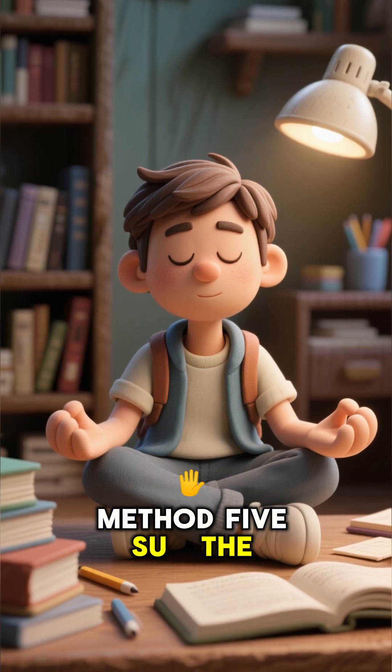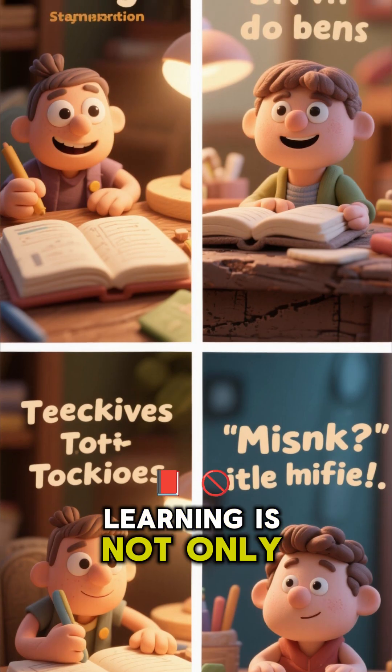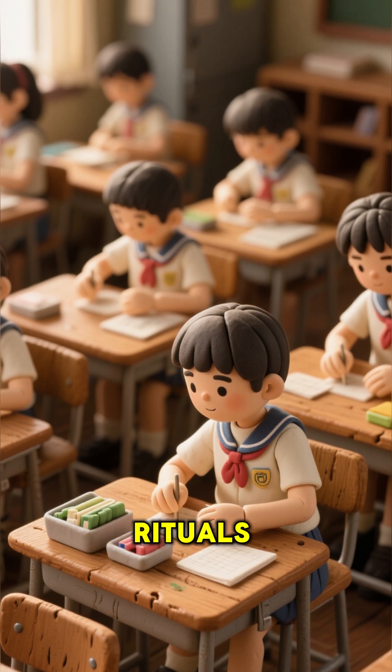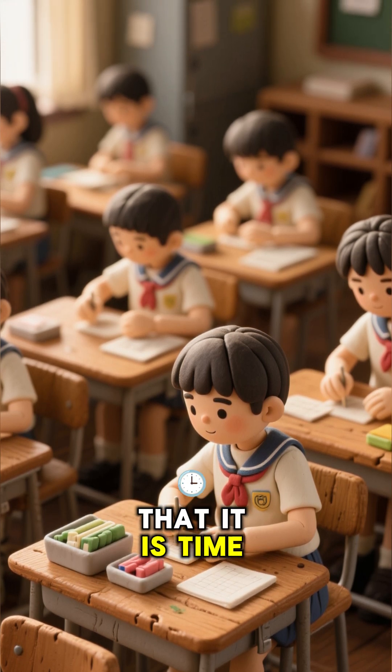Method 5: Shu — the art of deep focus. Learning is not only about technique. It is also about mindset. In Japan, students create rituals that signal to the brain that it is time to focus.